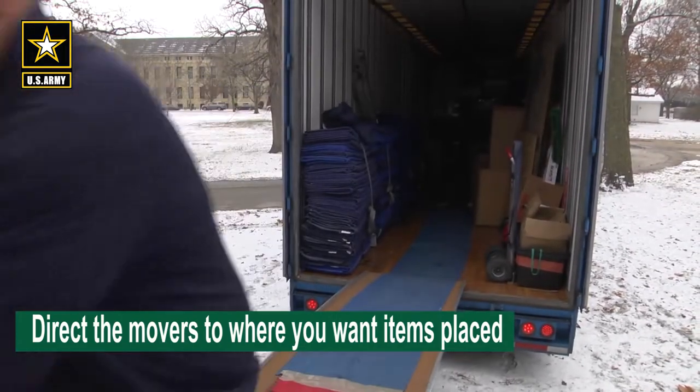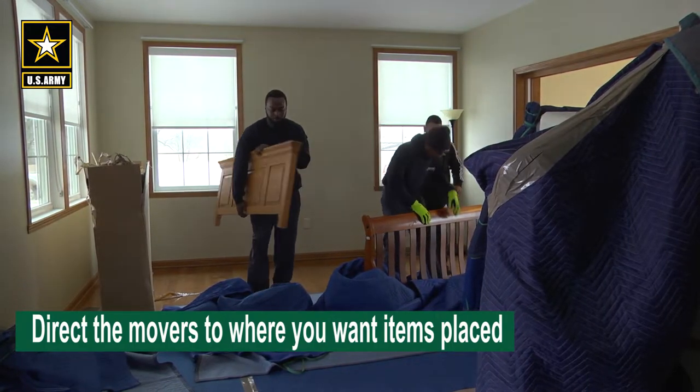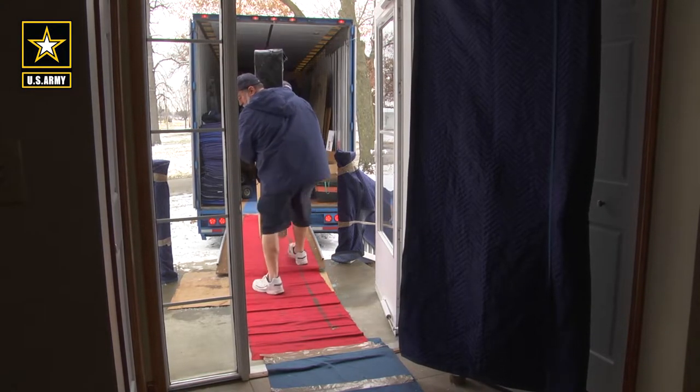For example, tell the movers if you want a particular item in your living room, basement, or upstairs bedroom. Remember, it's your job to let them know. The movers are required to place items where you indicate, but only once.